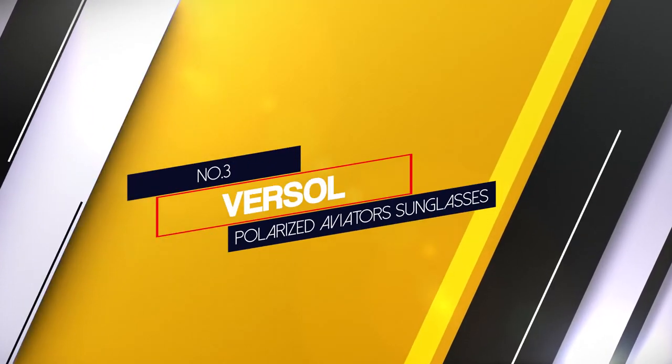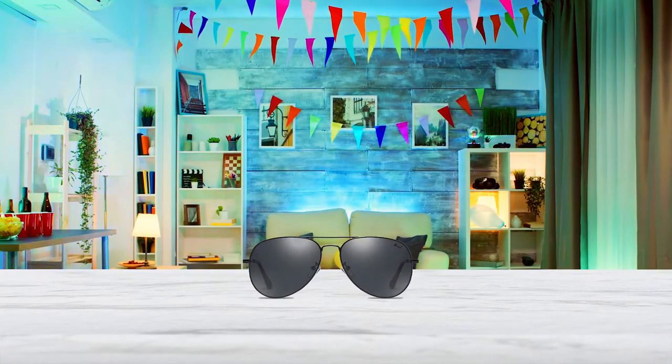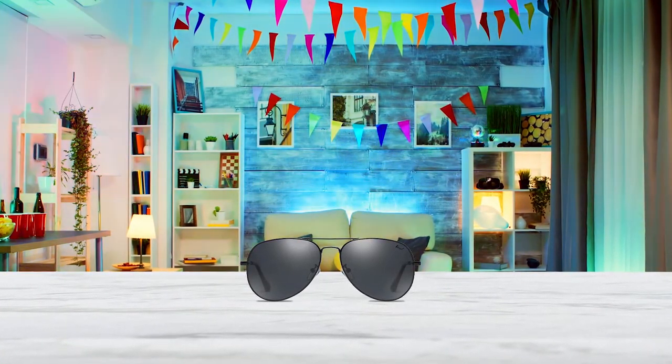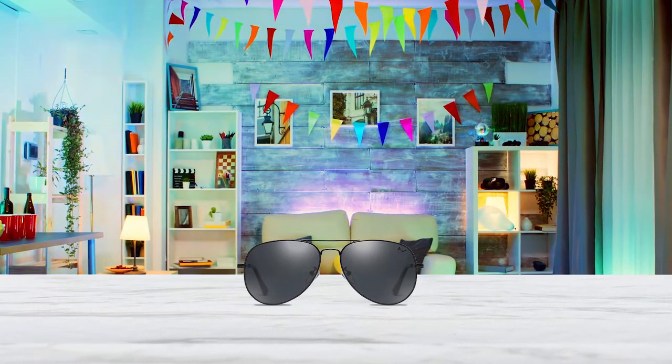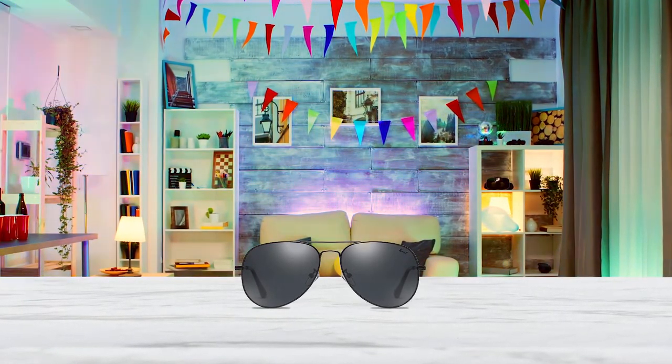Number 3: Versailles Polarized Aviator Sunglasses. If you go through sunglasses like nobody's business, we've got you covered. This affordable aviator style boasts the same details as its competitors, like polarized lenses and adjustable nose pieces, but without the hefty price tag.